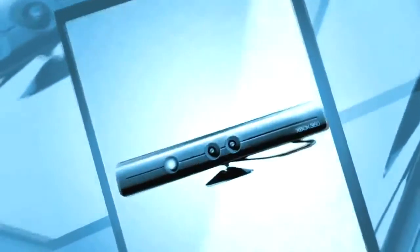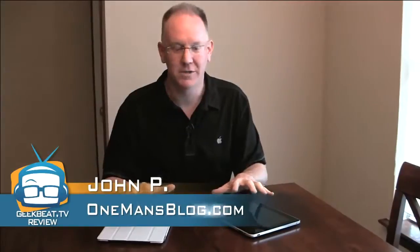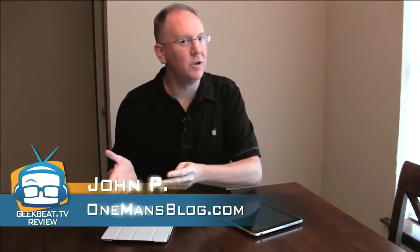Hey folks, it's John P. with GeekBeat TV and we are here to answer the age old question: should I get an iPad or should I get an iPad 2? Maybe it's not age old yet, but it is a few weeks old. A lot of people have been asking what's the difference between these two models and should I spring for the new iPad 2 or pick up a bargain on an old iPad on eBay? I also want to ask whether you should be buying an iPad at all.